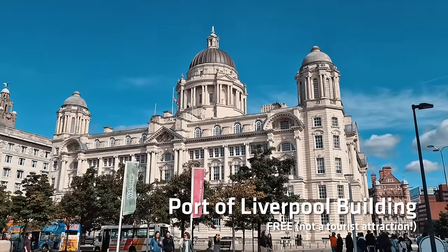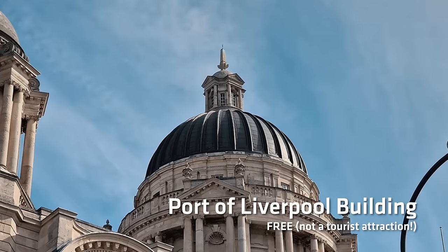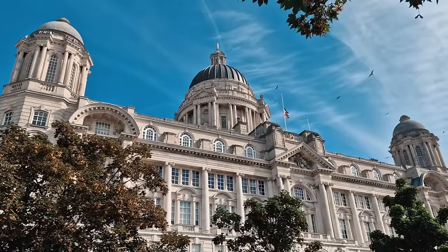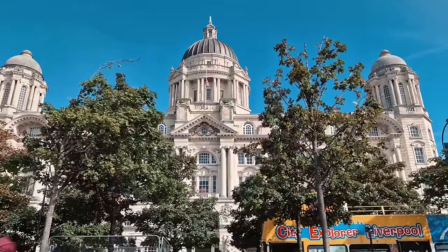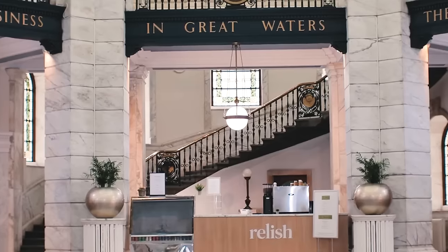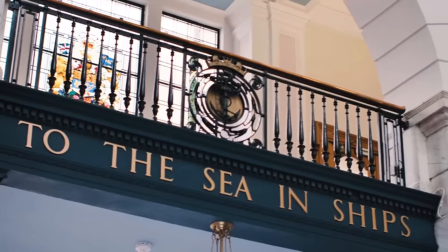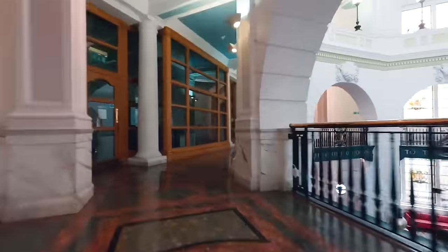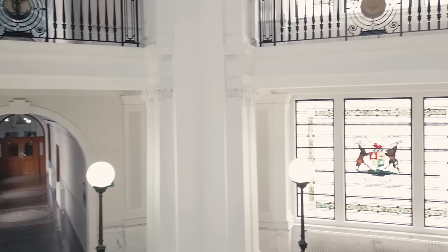The third of the Three Graces is the Port of Liverpool Building. Traditionally, this would have been the administrative centre for the entire Port of Liverpool, but nowadays I believe it's mainly offices and residences. But if you ask security nicely, they'll actually let you into the ground floor where you can experience some of the wonderful architecture of this building. Please note that this isn't actually a tourist attraction — it is a working building and a working residence, so please bear that in mind.